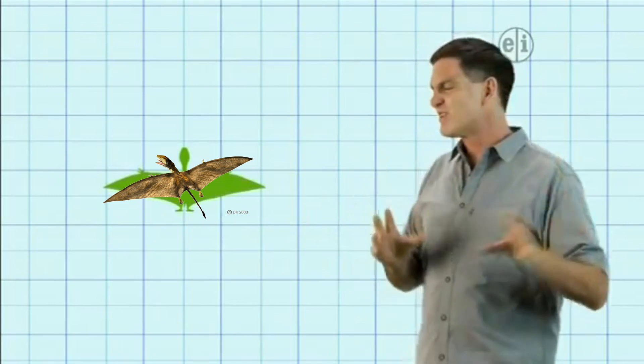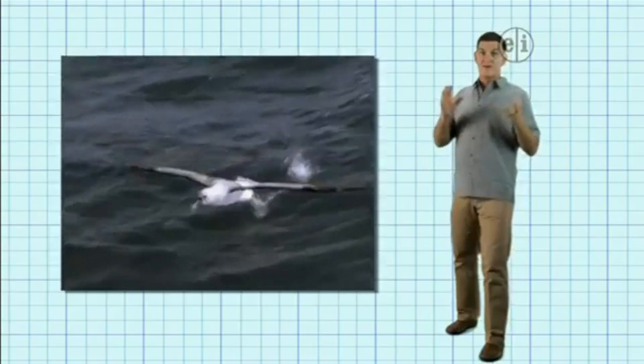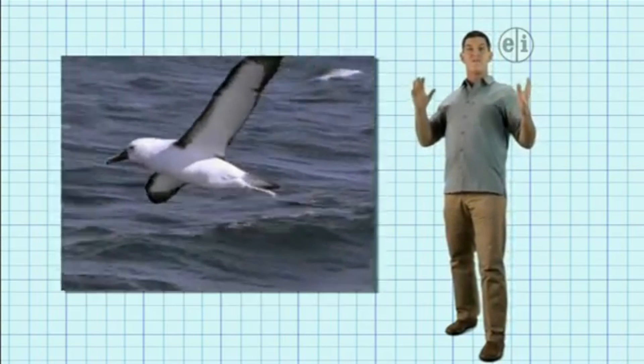Pterosaurs came in all different sizes. Ptynosaurus was small — its wingspan was only about 24 inches. The biggest bird today is the wandering albatross, with a wingspan of up to 12 feet.